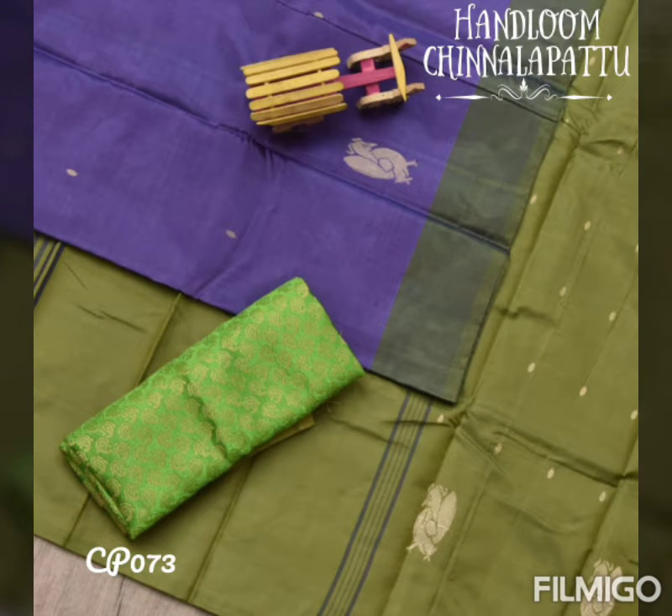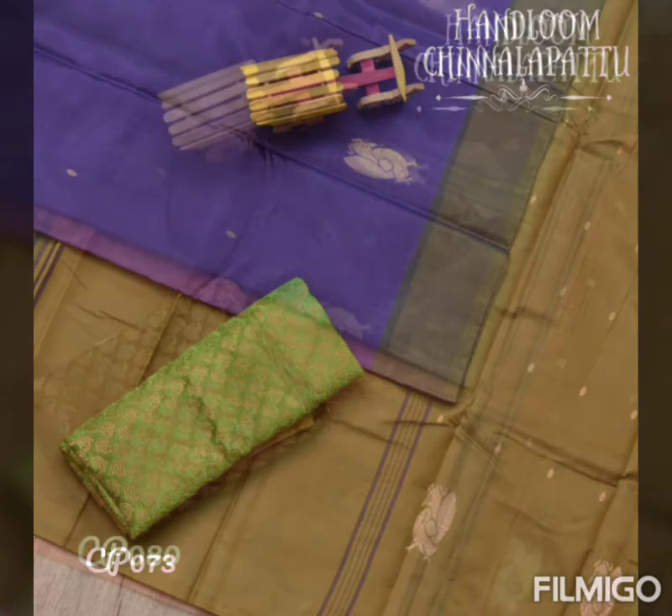Next is a purple shaded saree with a pleasant green pallu and annam motifs in it, paired with a green brocade blouse.